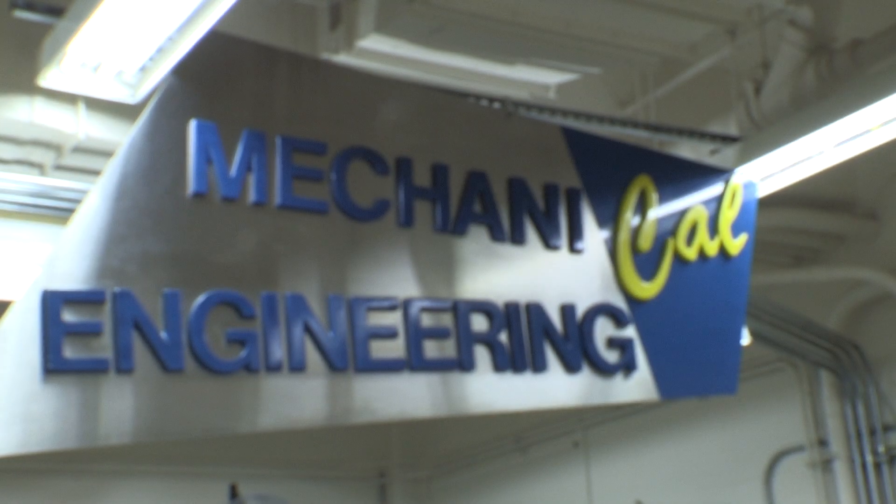My name is Gordon Long and I'm the lead mechanician in the mechanical engineering student shop on the ground floor of Etcheverry Hall.